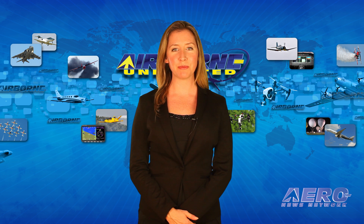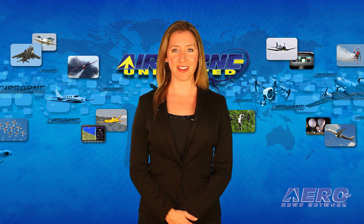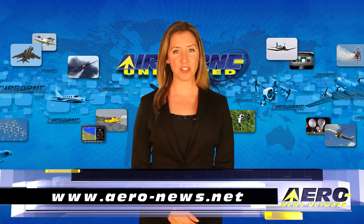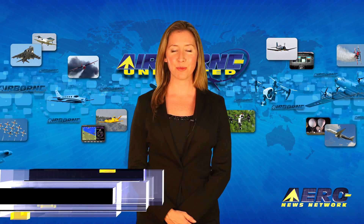Well, that's our program for today. Remember that Airborne Unlimited is streamed daily Monday through Friday, with additional breaking news bulletins for important stories that fall outside of our normal deadlines. If you're watching us on YouTube, please subscribe, and don't forget to check us out on Facebook and Twitter. Get comprehensive, real-time, 24/7 coverage of the latest aviation and aerospace stories anytime at aero-news.net. We'll see you tomorrow.